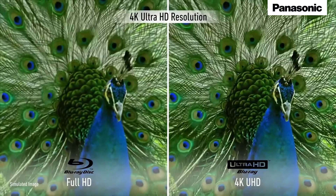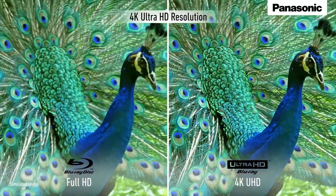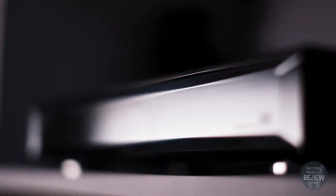The innovative and stylish UB900 Ultra HD Blu-ray player has certainly raised the bar for video and audio quality. So be prepared to sit back and experience your favourite shows and movies in overwhelming cinema quality, all within the comfort of your home.